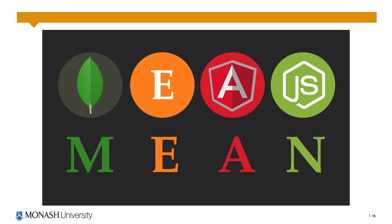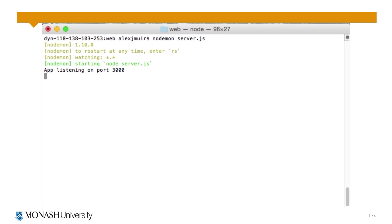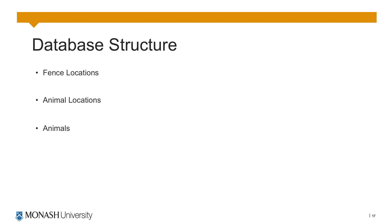The web server was created using the MEAN stack as it's all written in JavaScript, meaning it was only one language to learn. It uses a MongoDB database and the Node.js execution environment which runs the Express web app and has AngularJS on the front end. The database has three collections: the fence locations collection, the animal locations collection and the animals collection. The fence locations stores the fences with their latitude and longitude and count. The animals list has the list of animals with their settings, and the animal locations is linked to the animals so whenever a location comes in it's linked to the correct animal and stores the location at that time.